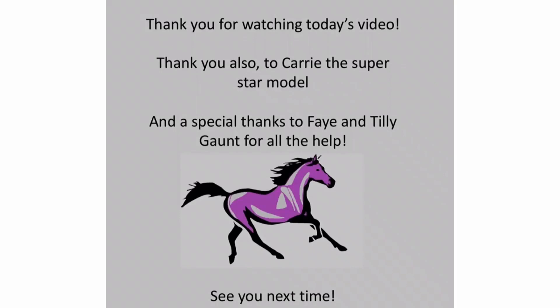Thank you for watching today's video on skeletal anatomy. Thank you also to Carrie the superstar model, and a special thanks to Faye and Tilly Gaunt for all the help. See you next time.